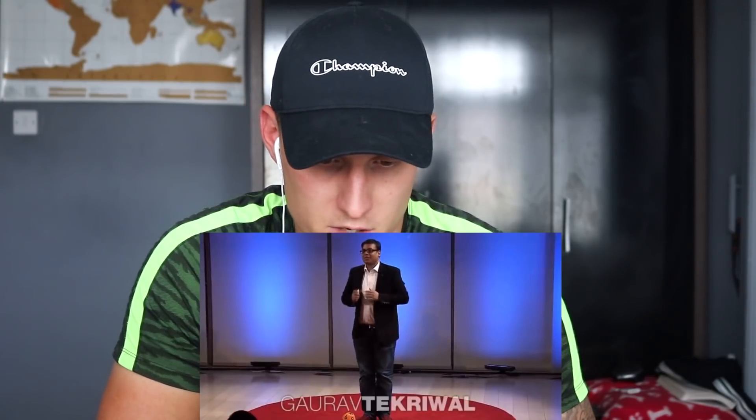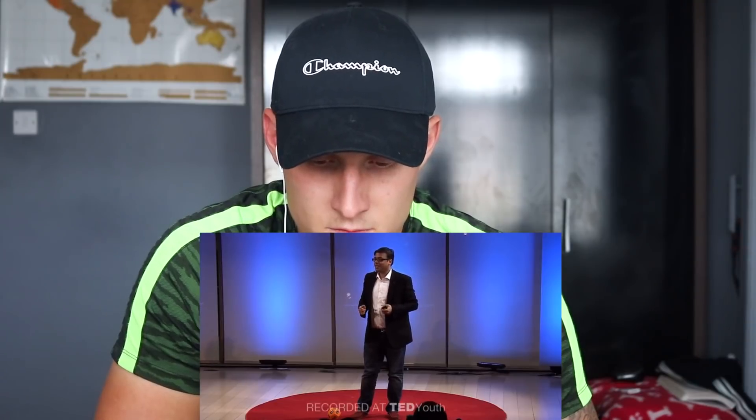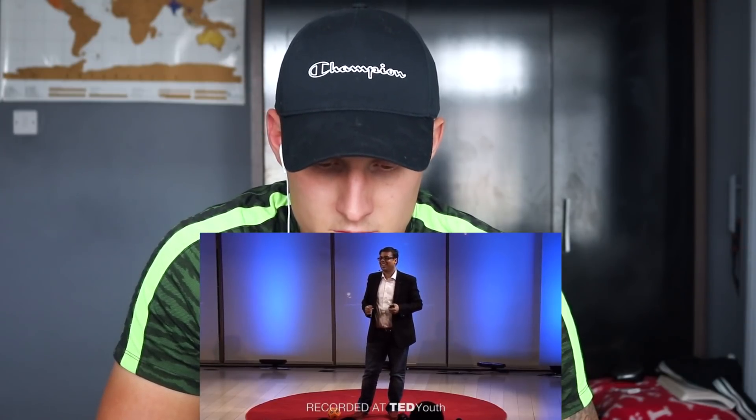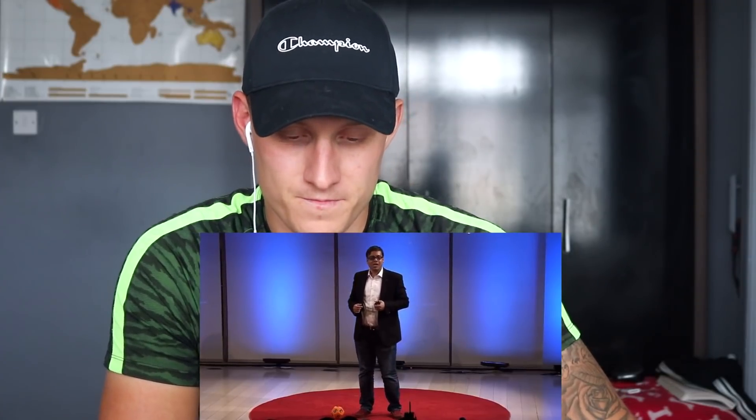The presenter says: 'I'm from India, and India is one of the oldest civilizations in the world. It has contributed to the world concepts such as yoga, Ayurveda, spicy chicken tikka, and Vedic math. Vedic math is one of the world's easiest and simplest ways to do math.' They're going to combine together and do some number crunching.